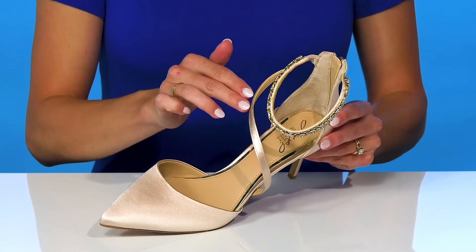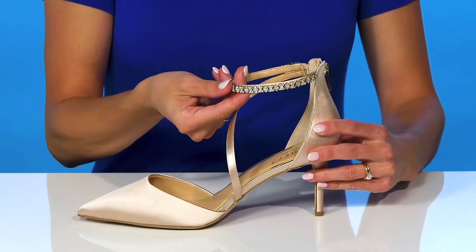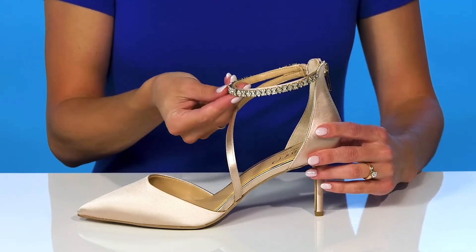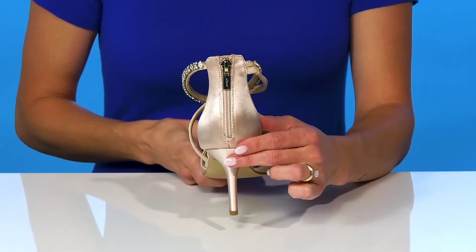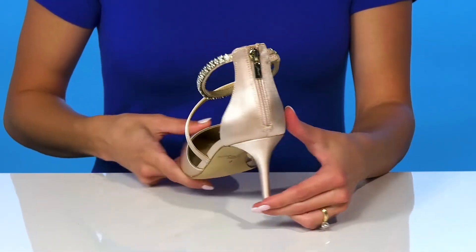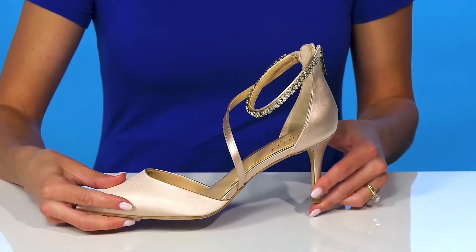I love this zigzag strap at the front and the accented ankle strap with all these beautiful embellishments. You can slip into these using that zipper closure at the back, and they do offer a stiletto heel that's going to boost you up about three inches in height.